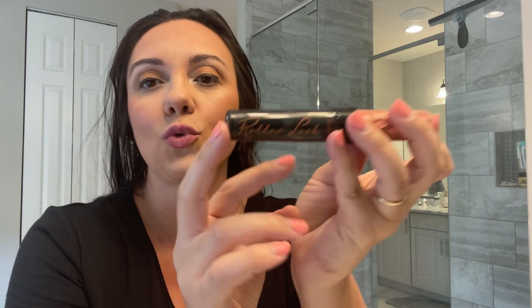I love this mascara — it's the Roller Lash.